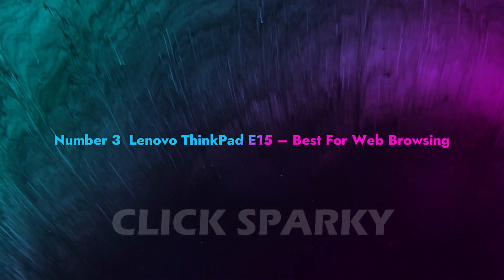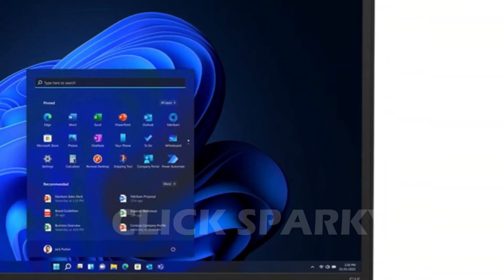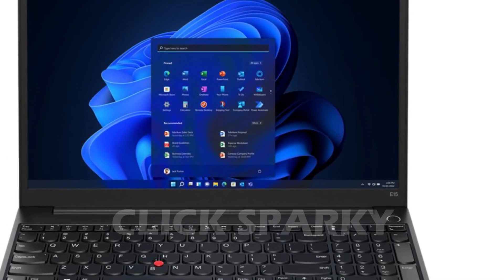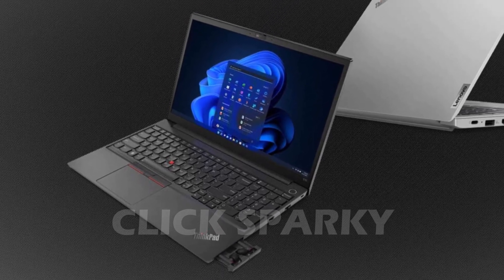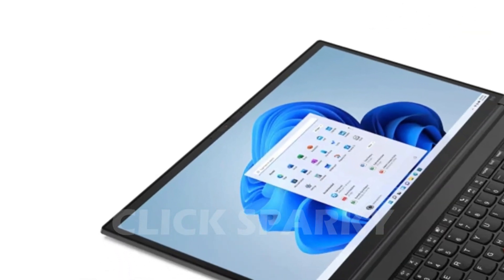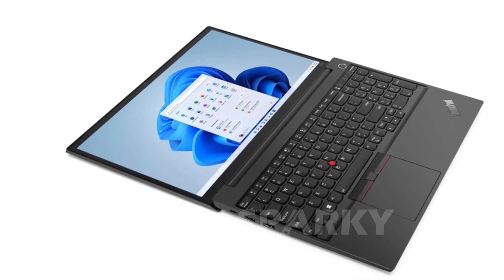Number 3: Lenovo ThinkPad E15 — Best for Web Browsing. The Lenovo ThinkPad is great if you're looking for the essential functions of a laptop. It's guaranteed to work perfectly in any environment to help you be productive with your tasks. This version has one of the best keyboards among the ThinkPad models, especially since it's one of the few with a backlight feature. These keyboards are also spill-resistant, preventing major damage in case of accidents with water. Its processor allows you to easily access multiple tabs without worrying about your laptop lagging. You can also improve its performance by upgrading its RAM and hard drive capacity.